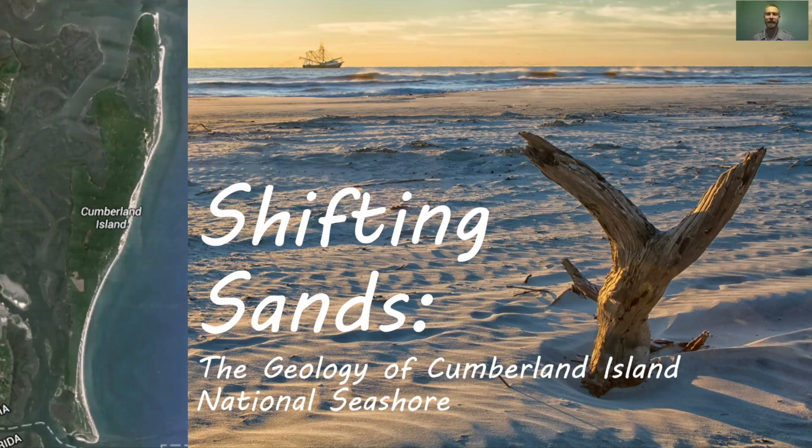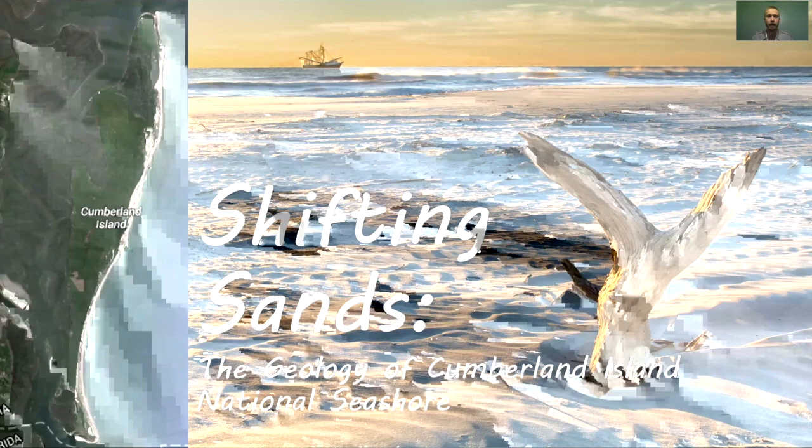Thank you, Stephanie. Welcome, everybody. I'm happy to be here to talk to you a little bit about the Georgia coast and the geologic aspects of Cumberland Island. We'll talk about the Georgia coast altogether as well, because everything is kind of connected. We will have some time for questions at the end — pop them in the chat box. As an overview, we're going to cover the Georgia coastline from a geologic perspective: what is a barrier island, how do they form, and then we'll walk through the history of the formation of Cumberland Island specifically.